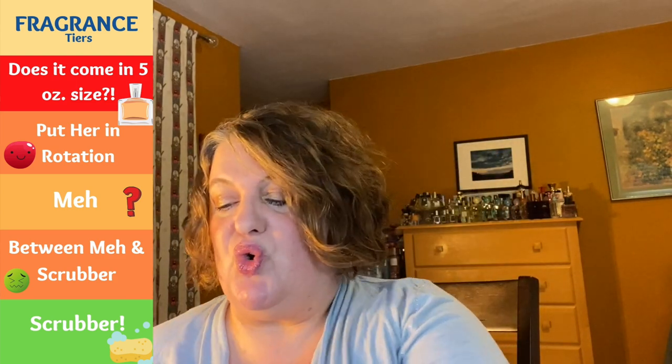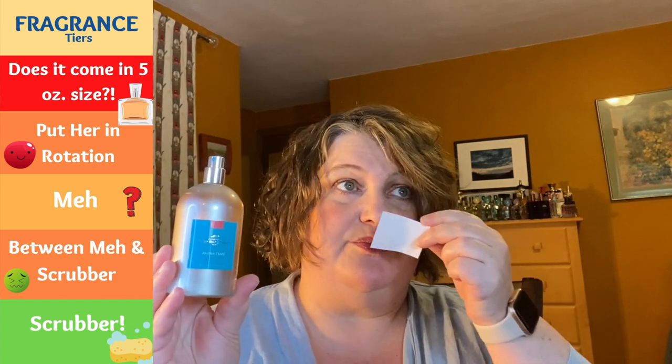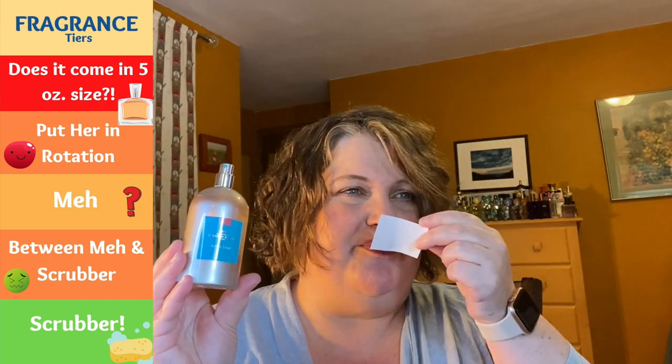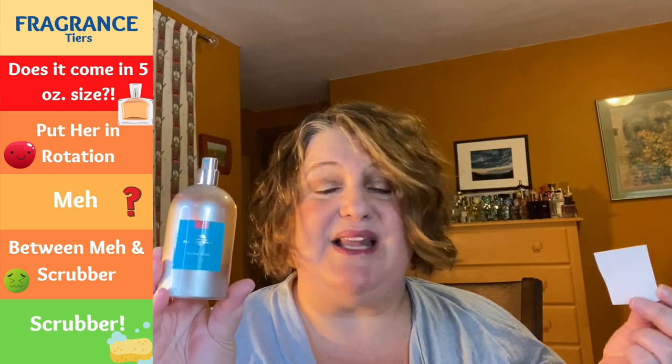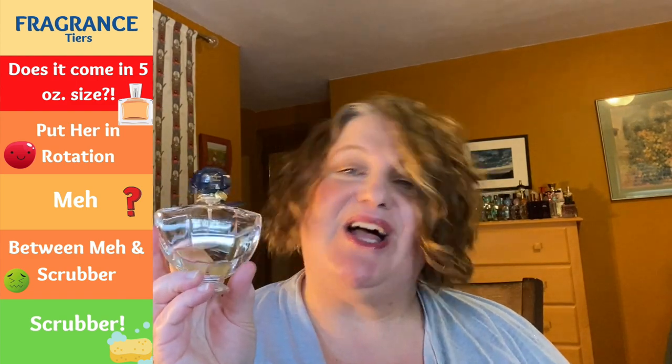From Contour Sud Pacifique, this is Aloha Tiare — a blind buy and I kind of regret it. This is a meh for me just because it's so strong. For a summer fragrance, it's overwhelming — very soapy, slightly cloying, just not quite my cup of tea. It's too much for the summer to me. So Aloha Tiare from Contour Sud Pacifique: meh.